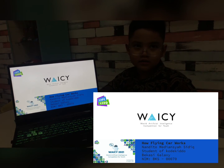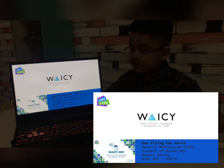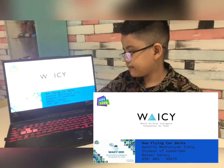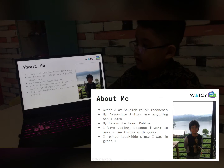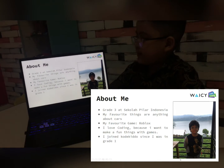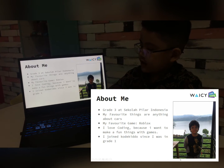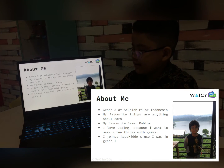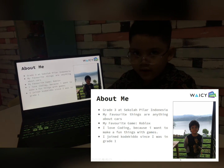My name is Tadito. Today I'm going to be showing you guys how a flying car works. My full name is Tadito Bedi Anso Siddiq, student of Code Kiddo, grade 3 at Skola Pilar Indonesia. My favorite things are editing about cars. My favorite game is Roblox. I love coding because I want to make fun things with games. I joined Code Kiddo since I was in grade 1 in school.